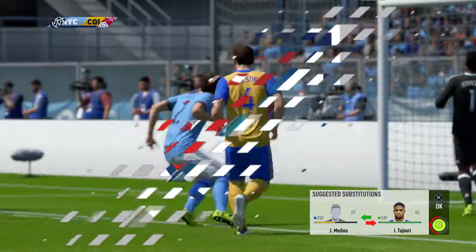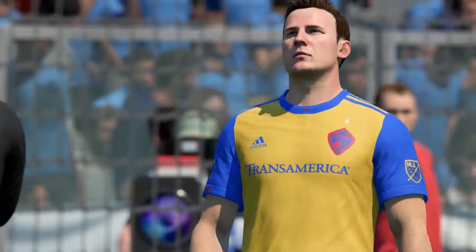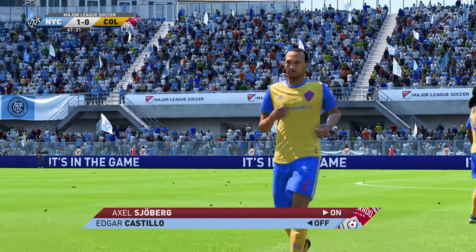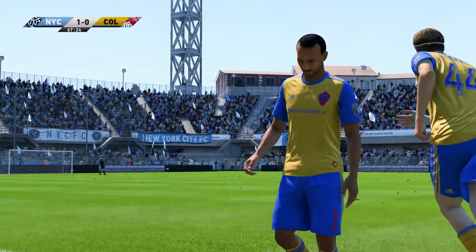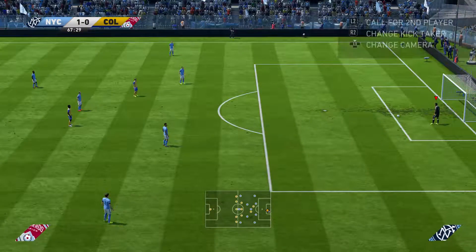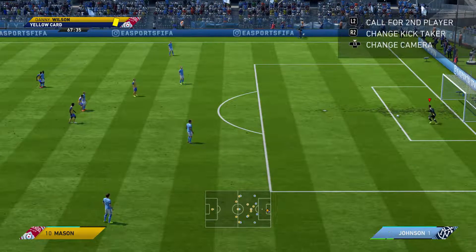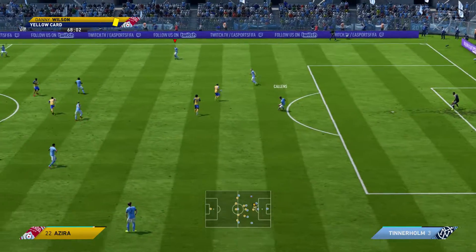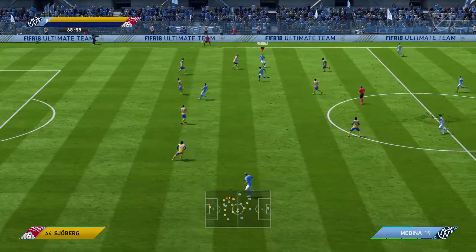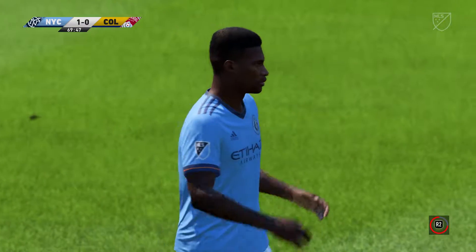Yellow — no surprise there at all. It's a tactical substitution for the losing team here. Medina, Medina — really getting into it. He's had a go. Praise for trying the shot, Alan. Well, his teammates aren't too happy.